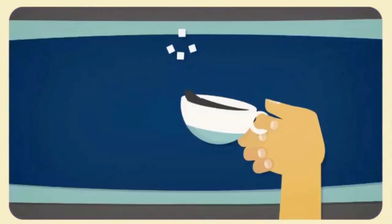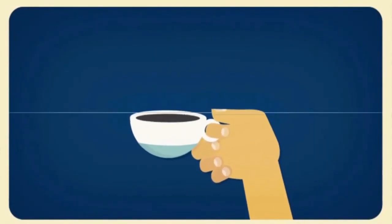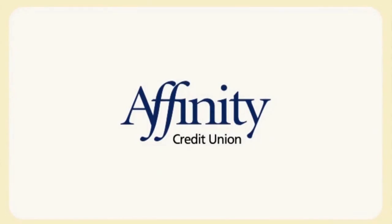Any time? Anywhere? Deposit Anywhere — another mobile innovation brought to you by Affinity Credit Union.